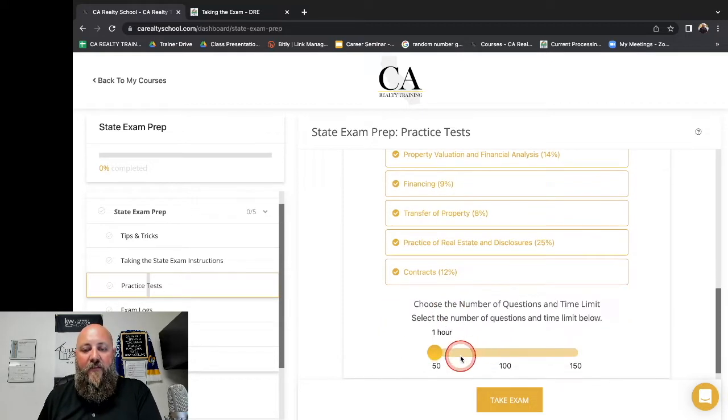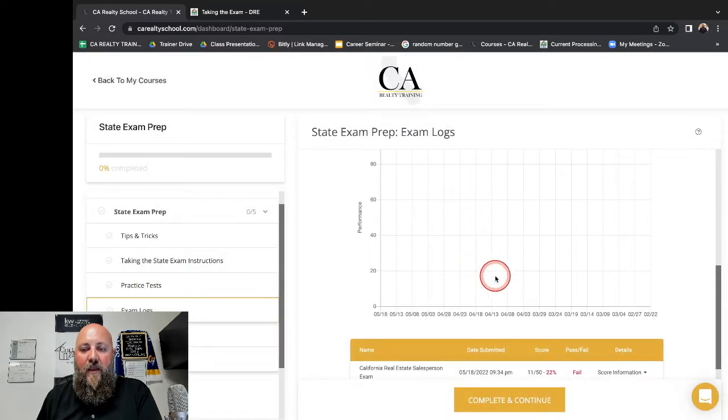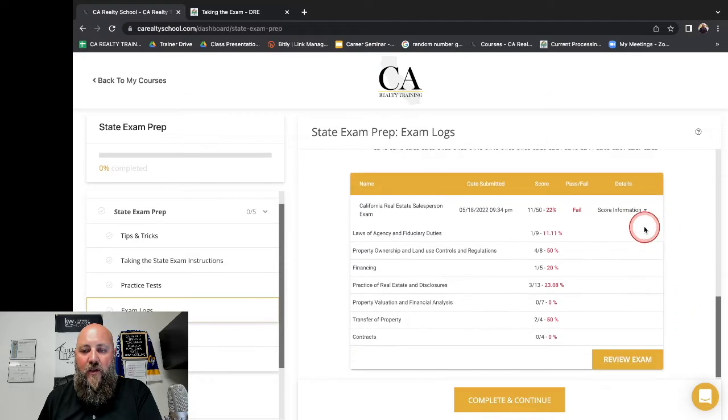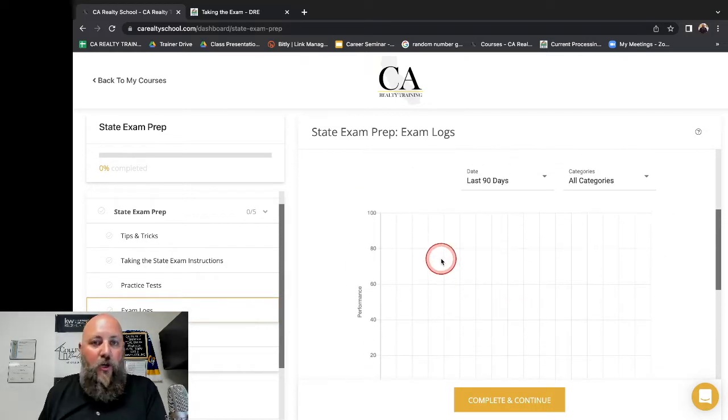Every time you take an exam, you're going to get one of these logs. Your exam logs are going to track every time you've taken a real estate exam, what your score was, pass or fail. You can also look at score information and it will give you a breakdown — for example, there were four questions about contracts and I didn't answer any of them correctly. Transfer of property: I answered two of four, so I did 50%. You can tell exactly what category you are struggling in.